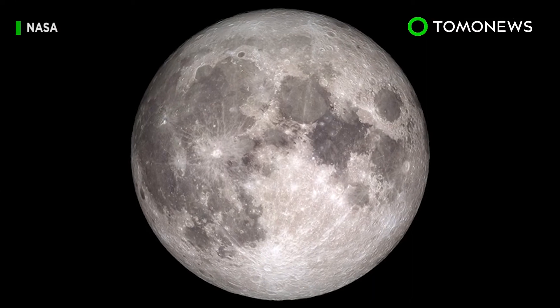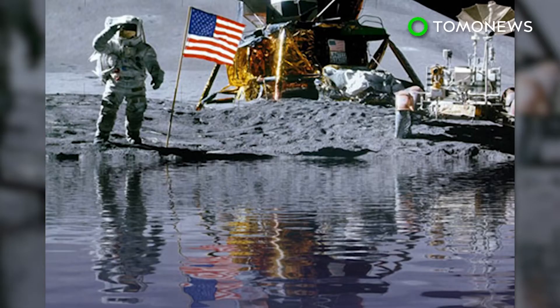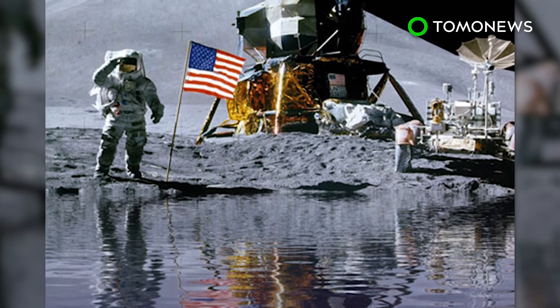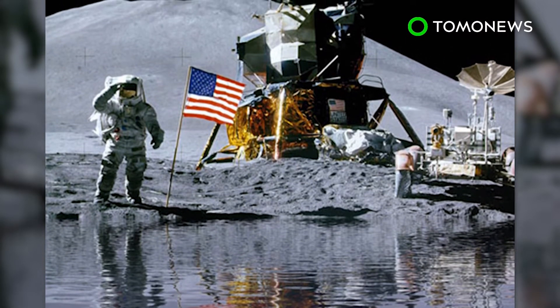Just how much water, however, is a question that no one can answer right now. But the researchers say future missions to the moon could potentially extract water from its surface, which would open the door to longer stays up there.